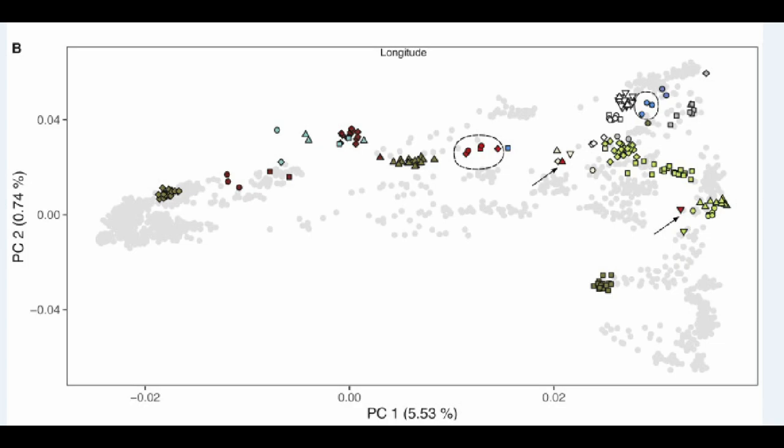I have the link to the full study in the description if you want to read it in its entirety. One of the bigger discoveries from this study is that it reveals a previously undescribed group of early Holocene Siberians from the Altai-Sayan region.